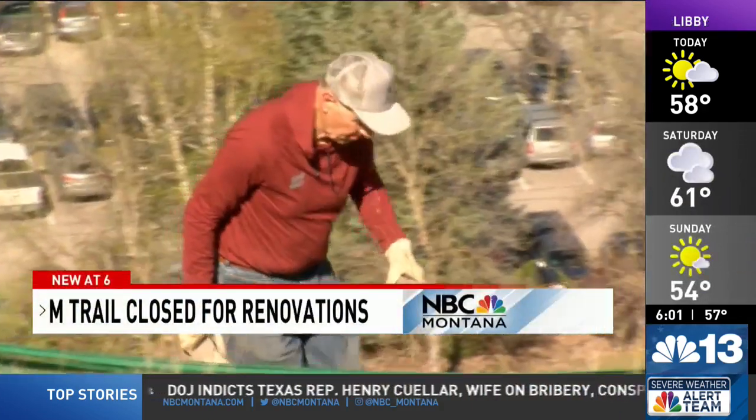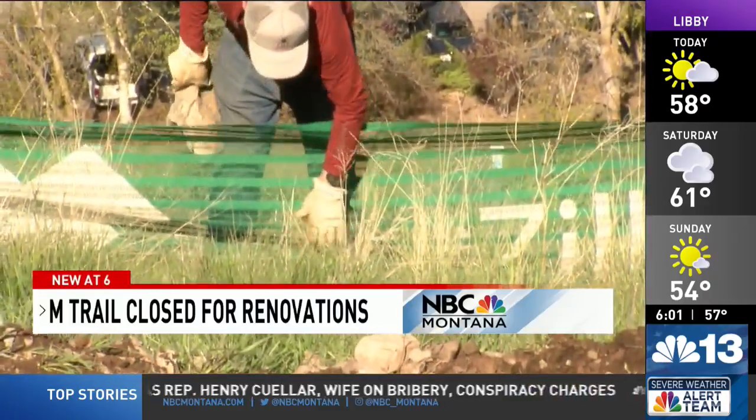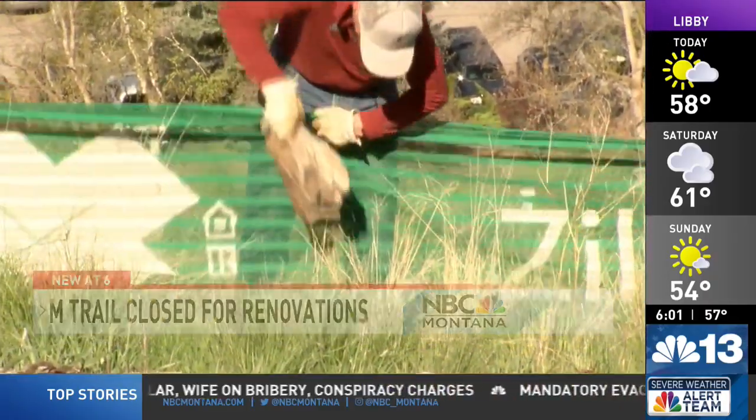Stephen Gaskill is a retired professor from the University of Montana. Nowadays, he helps maintain Missoula's beloved M trail.